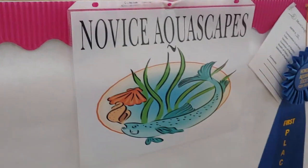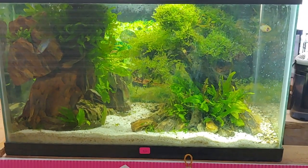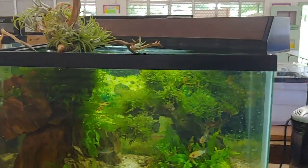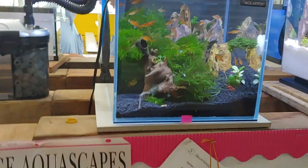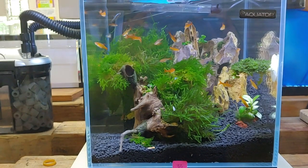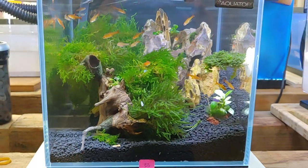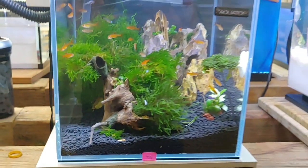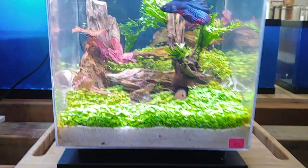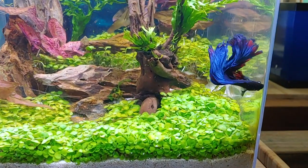This is the novice aquascape section. Third place is a very unique setup — looks like a bonsai moss tree. The first place winner is a marvelous aquascape. What I really liked about it was the depth of the gravel — the right side went far up and the left side went really far down. That was a really cool touch with nice textures. Second place was also a very nice tank with a nice Monte Carlo and a beautiful betta, plus that white sand.